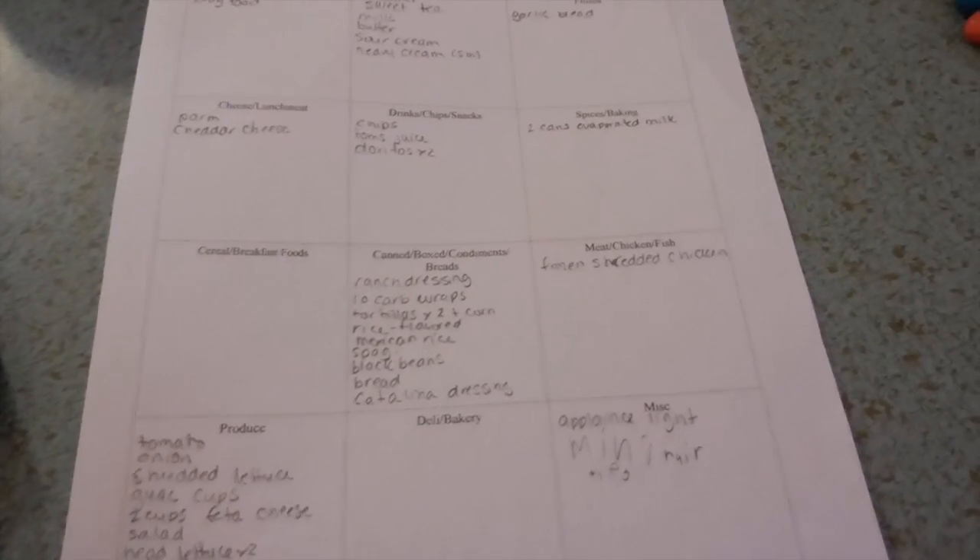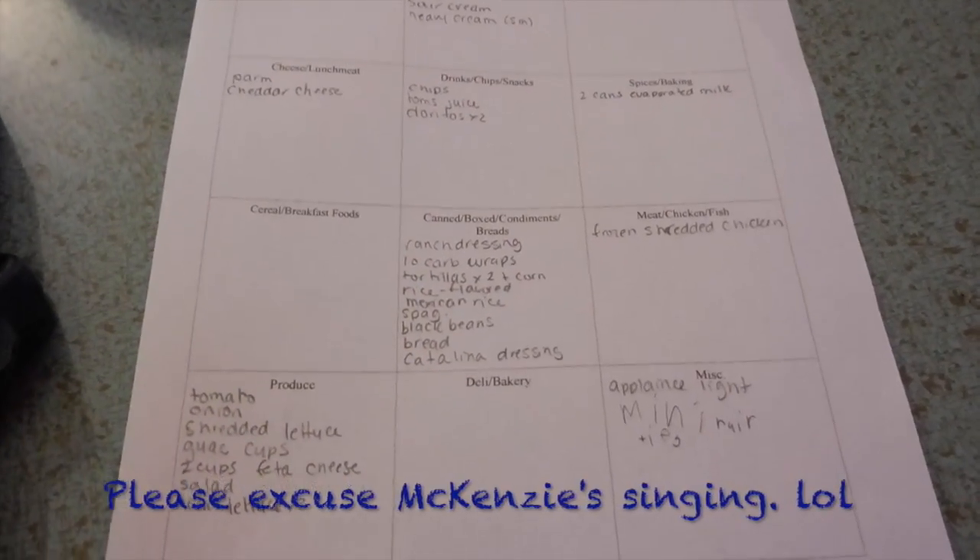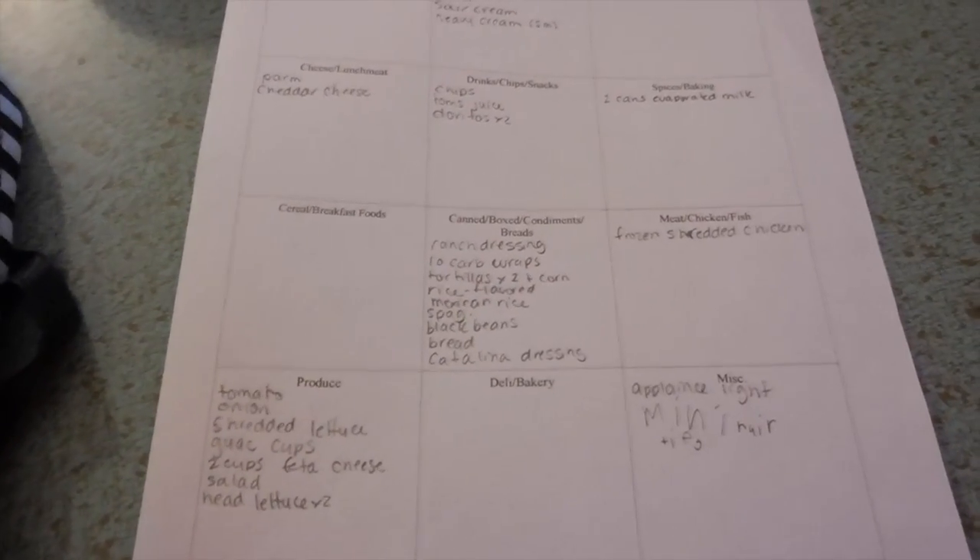This is my grocery list. It's not super long as I have a majority of the meat already and a lot of the stuff is in the pantry. So this is most of our list. We definitely need dog food though — the dogs would be hungry otherwise, wouldn't they?